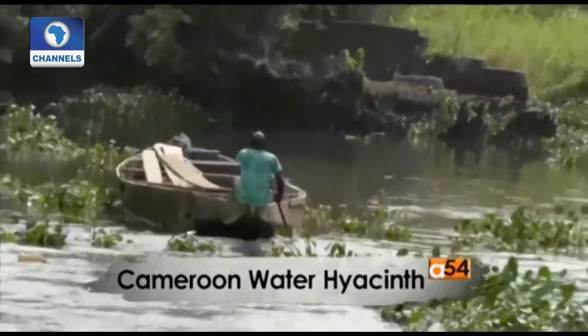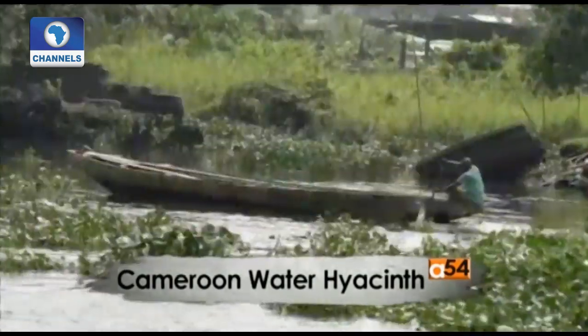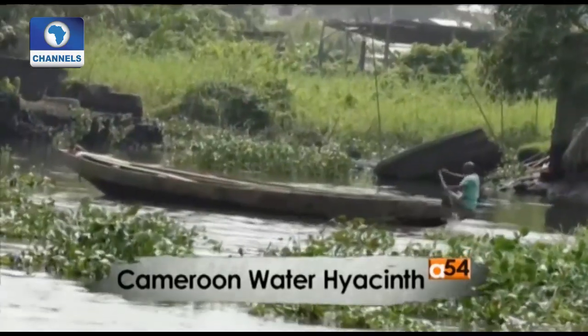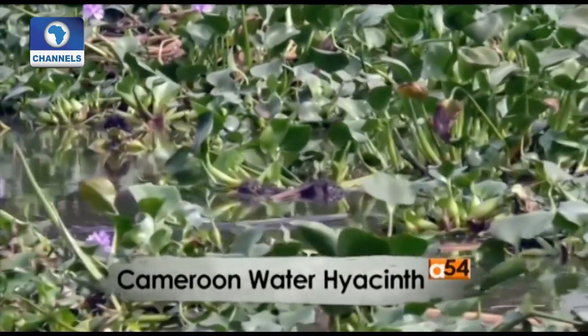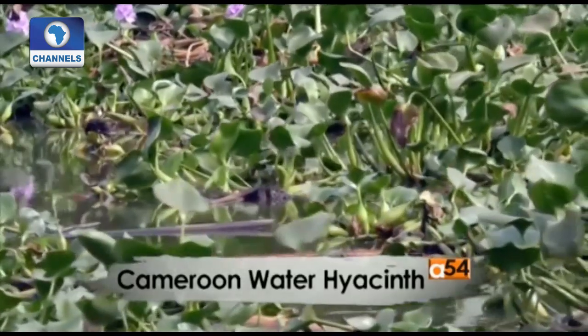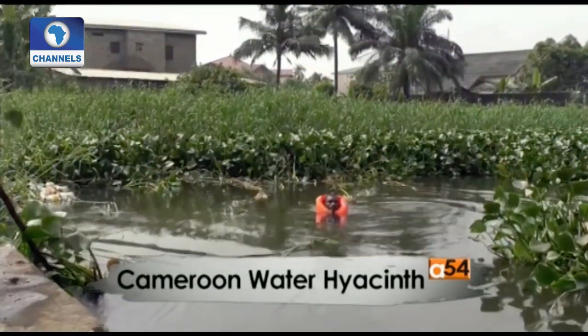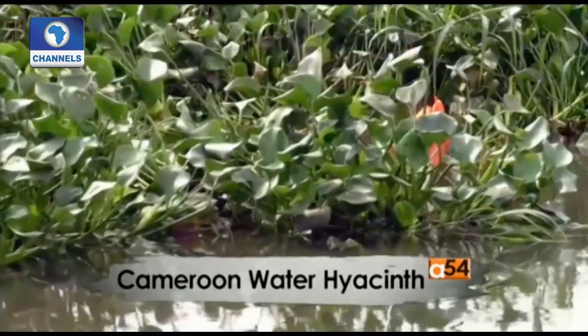The livelihoods of thousands of residents depend on fishing, which has been hampered by the invasive plants. The water hyacinth grows quickly and forms large mats on the water's surface, blocking sunlight from aquatic plants and killing pond animals by using up oxygen.